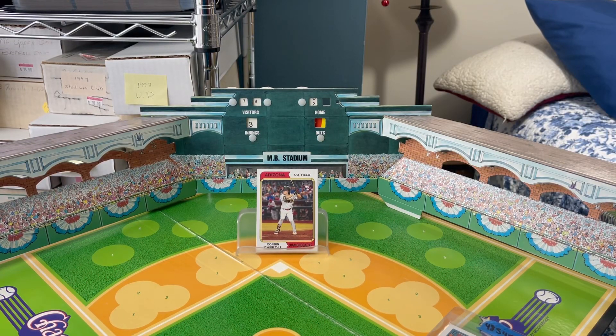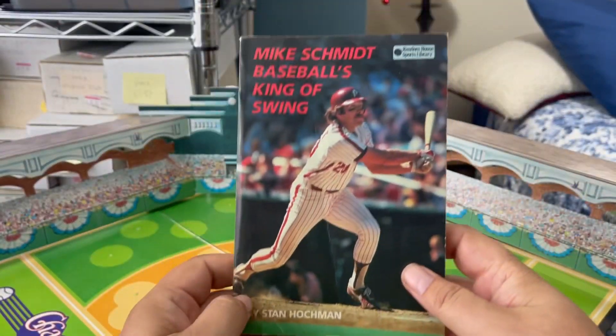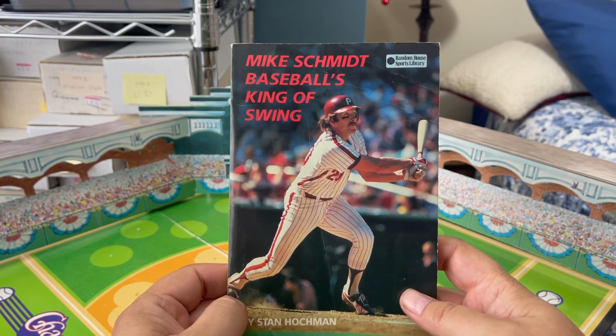Good morning, community. It's R.J. back with another video. So let's get to it. Today's random Mike Schmidt item of the day. Picked up a book called Mike Schmidt, Baseball's King of Swing.